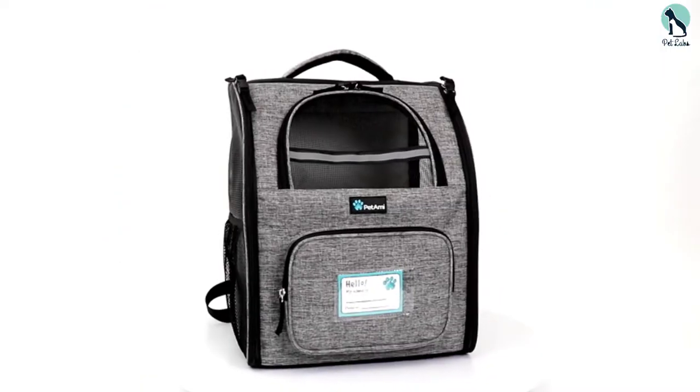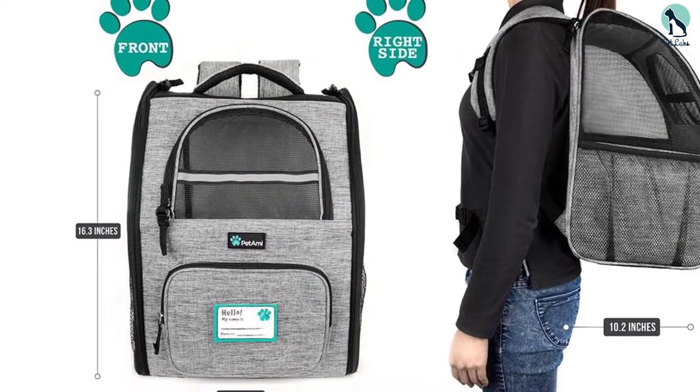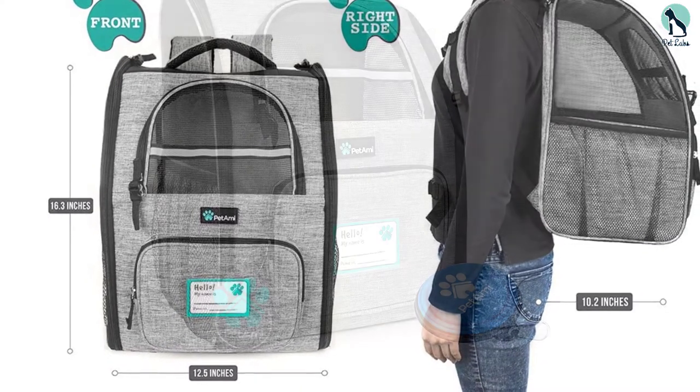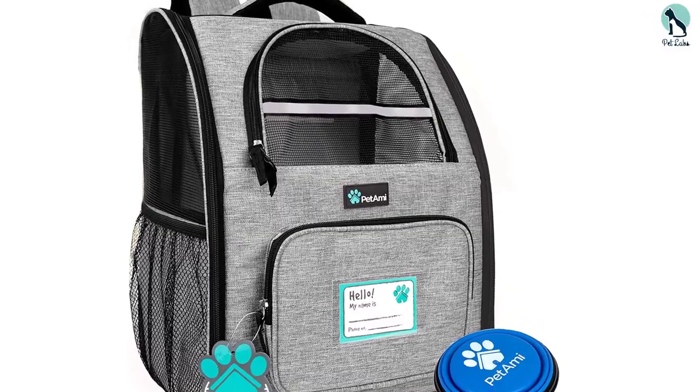Plus, it has a zip-up mesh window for added headroom and visibility, as well as a safety strap to keep your pet secure when you're on the go. You can store pet accessories or personal items in the various pockets and feed or water your dog using the included collapsible bowl.